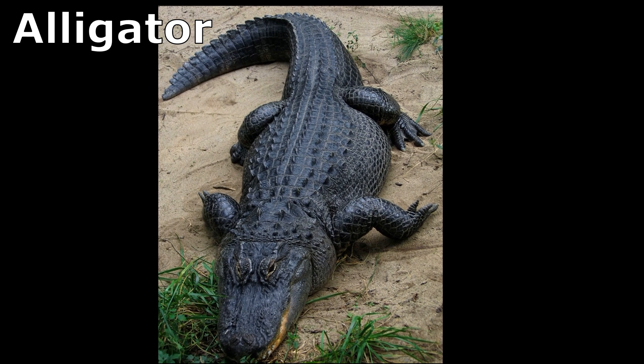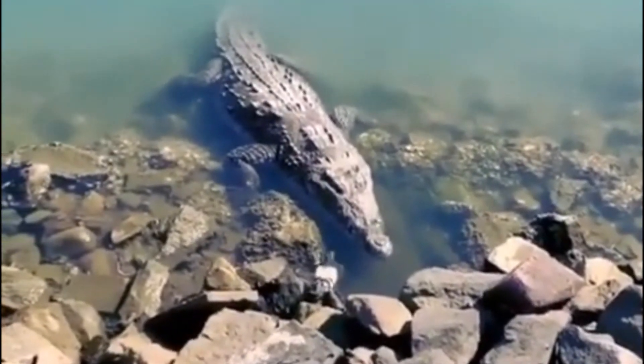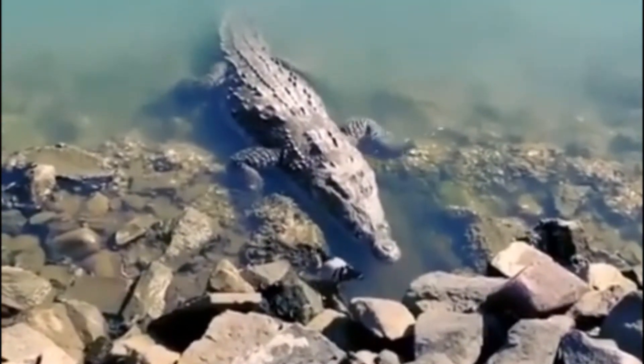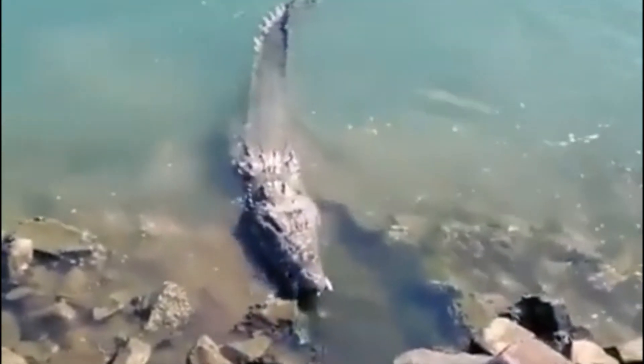Alligators are typically only found in freshwater habitats. Adult crocodiles primarily feed at night on fish, crabs, birds, turtles, snakes, and small mammals. Young primarily feed on aquatic invertebrates and small fish.